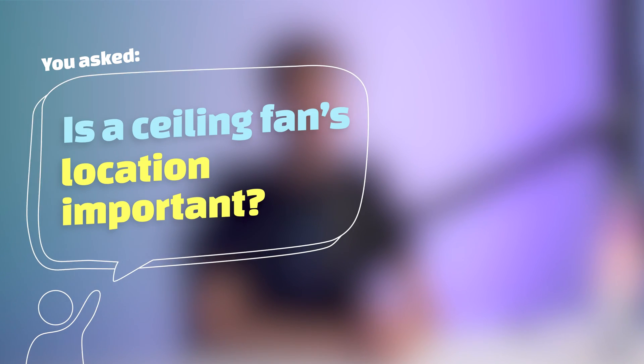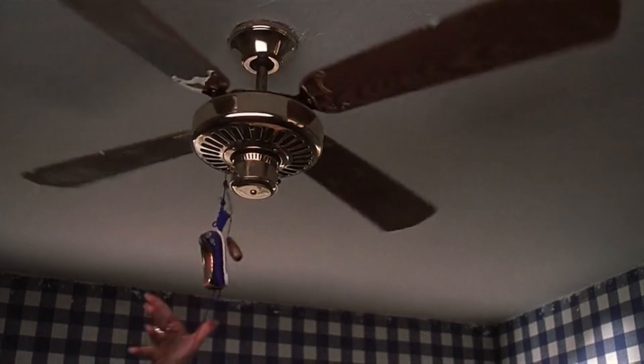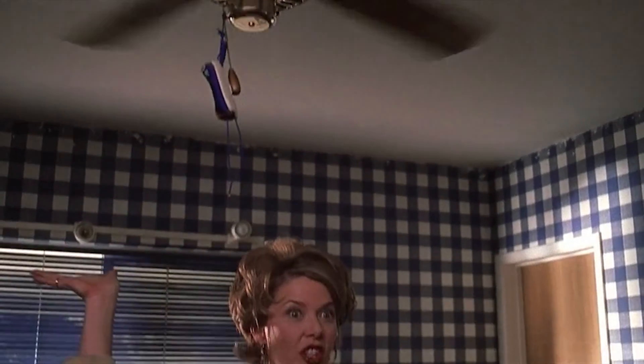You asked: is a ceiling fan's location important? I'm sure you've heard about how cost effective installing a ceiling fan may be, and you'll be surprised how much a ceiling fan can cut down on your energy costs — mainly because they are cheaper to run than air conditioning, and at the right time of the year, that's all you need to make a room comfortable.